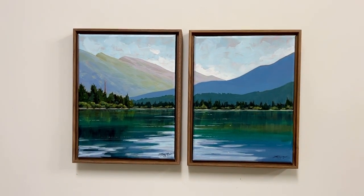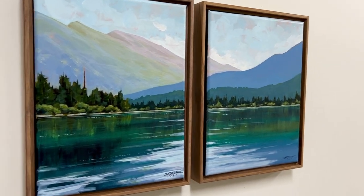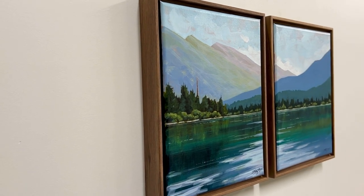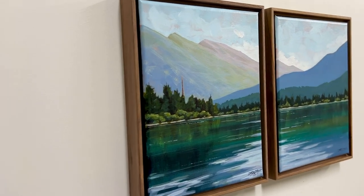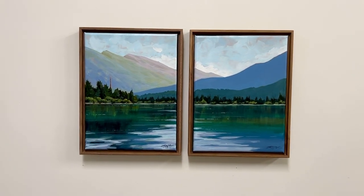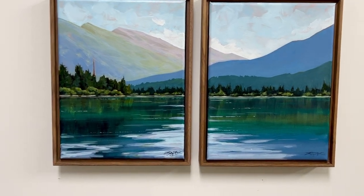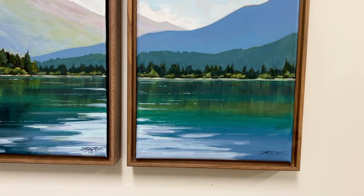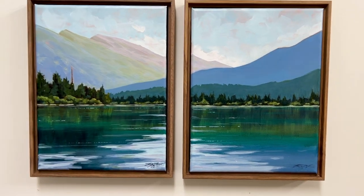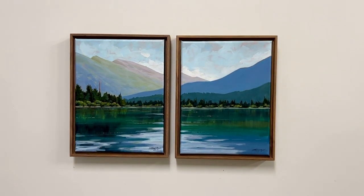Each of these paintings is nine by twelve inches. The canvas is a three-quarter inch, so a more shallow canvas, but I have these beautiful walnut frames that are one and a half inches deep, so they will be coming with the art. Those float frames punctuate it absolutely beautifully. My favorite part is that blue-green color on the lake — you can tell that's definitely a glacier lake. Hope you enjoy.